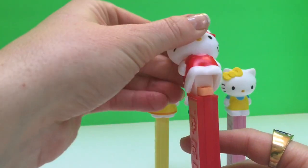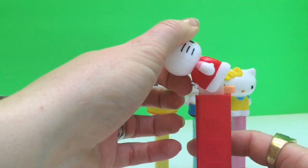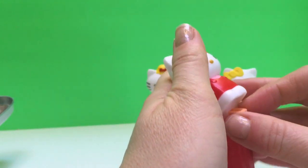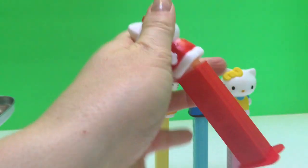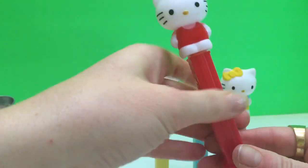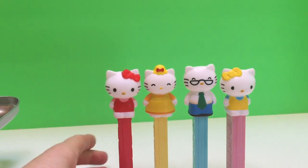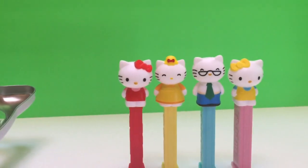And open — and out pops the Pez candy. And that says take me and eat me. And that is our Hello Kitty Pez set. Thank you for coming to Tiny Treasures.